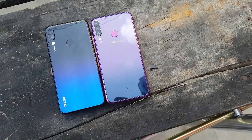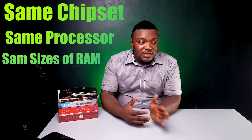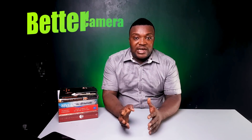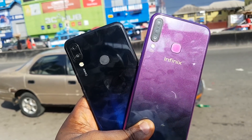Earlier on, I made a video about the Infinix S4 versus the Tecno Camon 11 Pro and I felt like the S4 was very promising because it had the same features, the same chipset, the same kind of processor and RAM as the Tecno Camon 11 and Camon 11 Pro. I felt like, why go and buy the Tecno Camon 11 Pro for more when you can buy the Infinix S4 cheaper? Most of you guys watched that video and were quick to point out that the Tecno Camon 11 Pro had a better camera, and after using both side by side for a while, I agree.